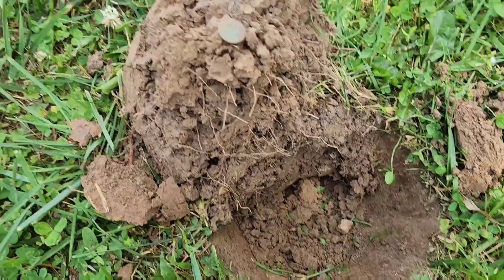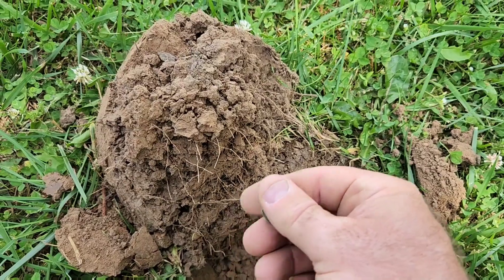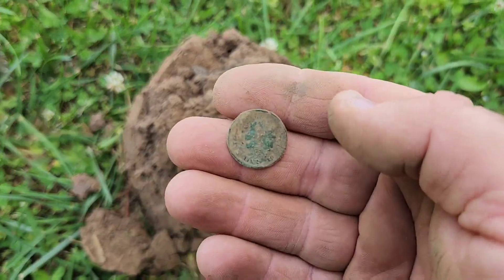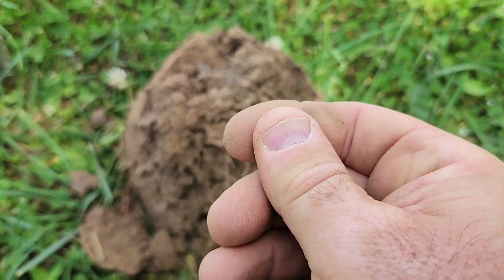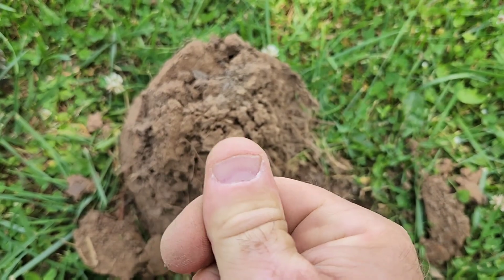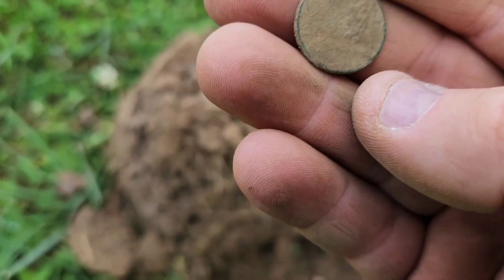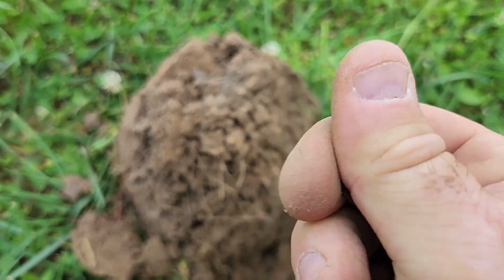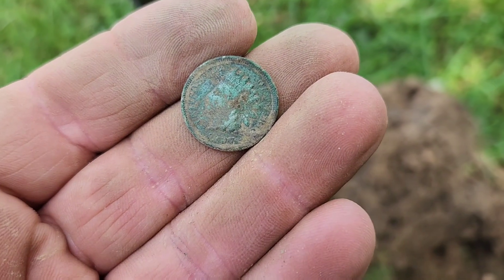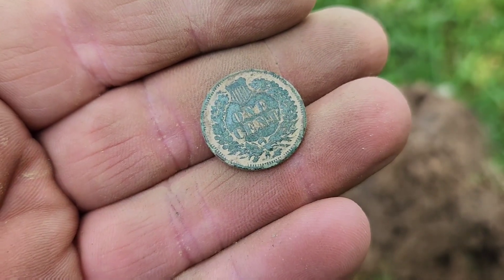Probably got something old here. It's actually a little bit more moisture in this area underneath this tree than most places, and a real jumpy signal here. But I think I got an Indian head — pretty sure that's what it is. Looks like 19-something. Let me get a toothpick on it. Cleaned it up a little bit — it's a 1907.